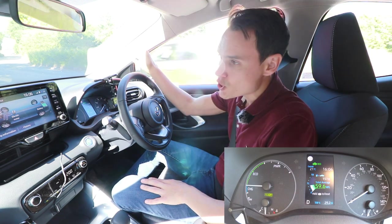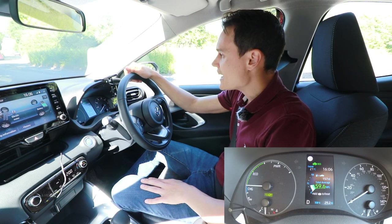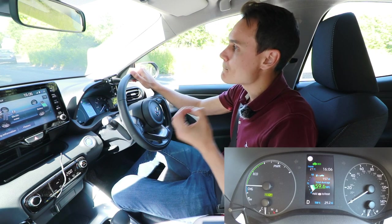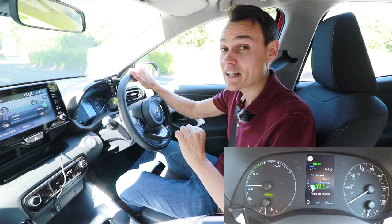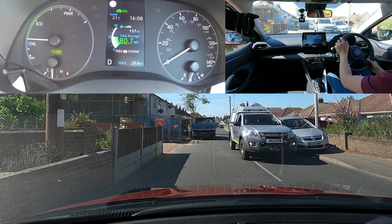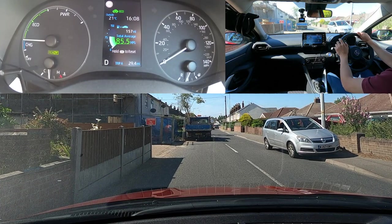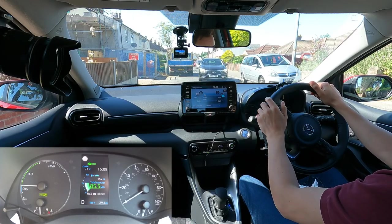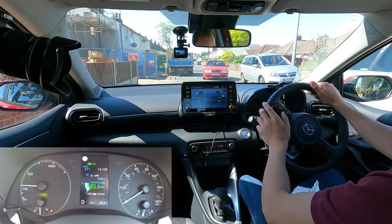I'm now driving to a dual carriageway — a trip I do often. It's mostly uphill with only a very mild gradient, and even the most economical cars I drive struggle to get 40 miles per gallon on this trip. I've reset the trip computer and I've just driven up the road and it's already showing 85.5 miles per gallon — it's not using any engine, just the battery. It impresses me how often it uses the battery and not the engine.